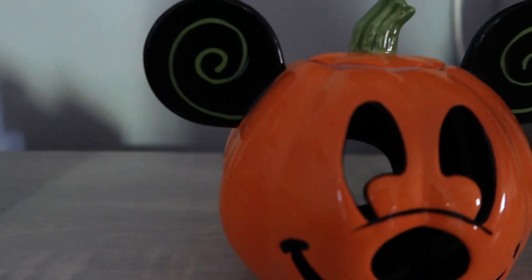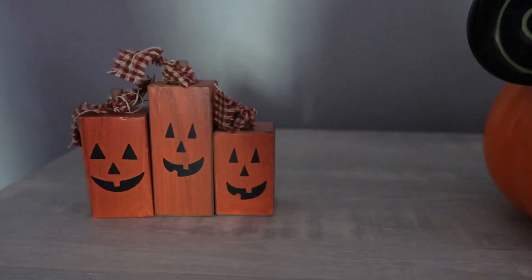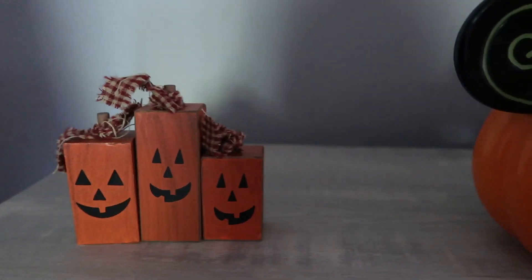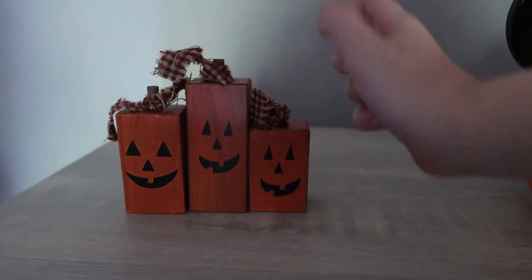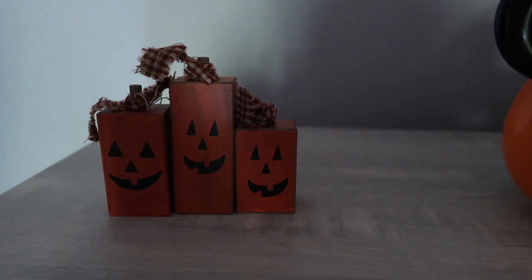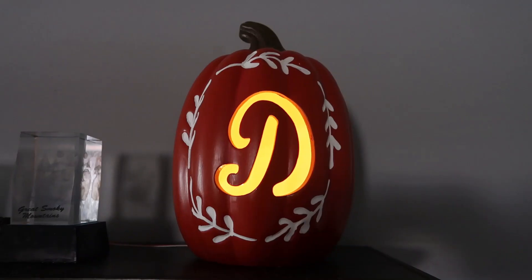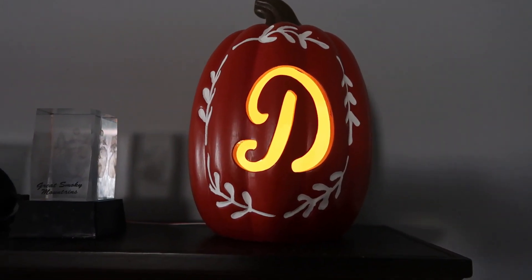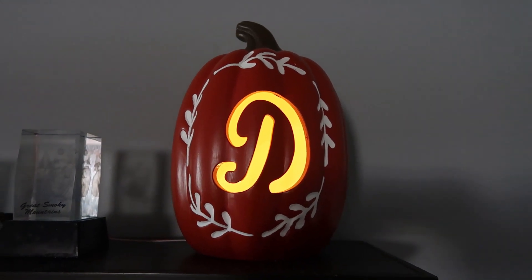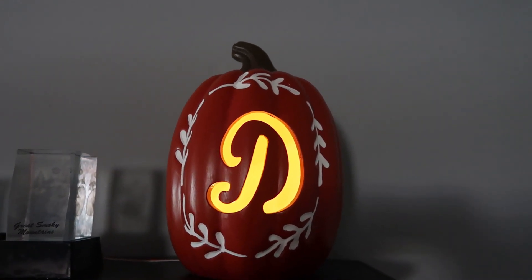And then we got these three pumpkins. There was supposed to be a small one, but this one's wide, this one's medium, and this one's the smallest. My favorite one's the pumpkin. And then we have this carved pumpkin with a D for our last name that we bought at Bed Bath and Beyond. It looks cool because it glows.